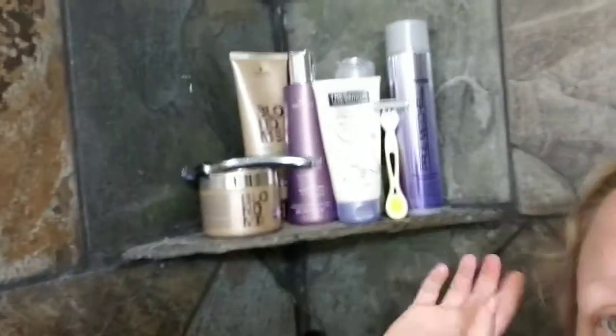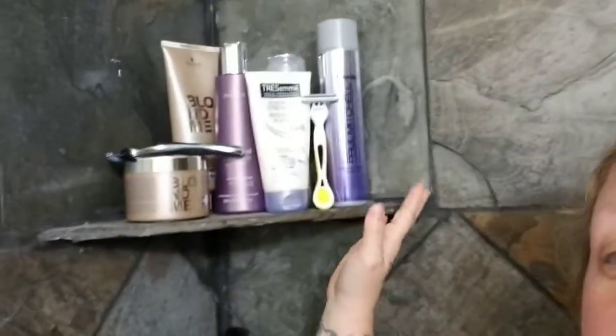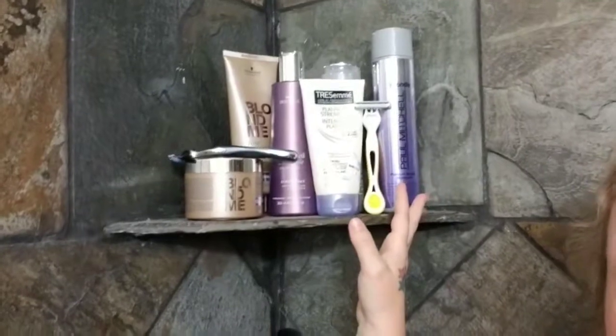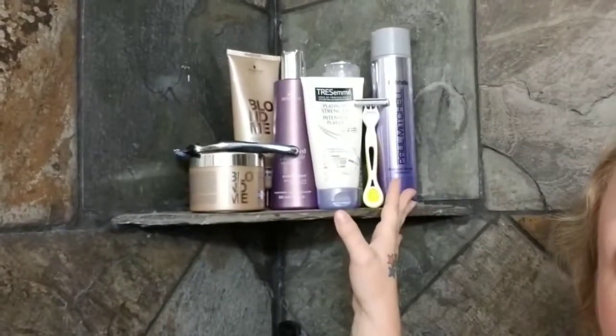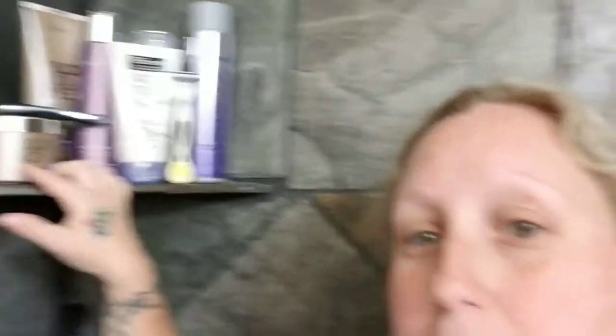I'm going to start over here because I did show you guys last time that I'm still using the Schwarzkopf stuff. This is some of the Paul Mitchell purple shampoo I use. I haven't touched a lot of this stuff since I switched over to a lot of Lush products. I'm using this every other shampoo right now to tone the blonde and keep it fresh and vibrant since I got it dyed.